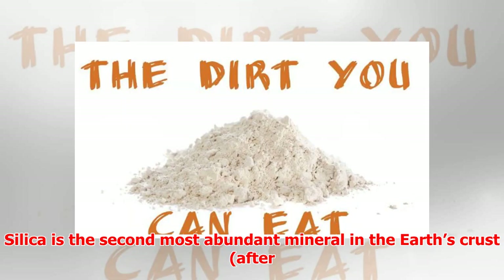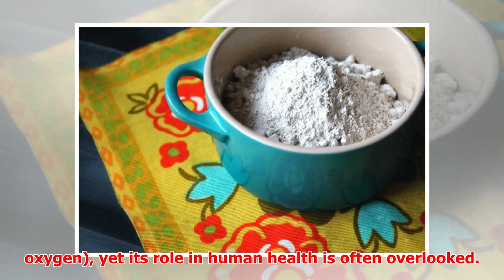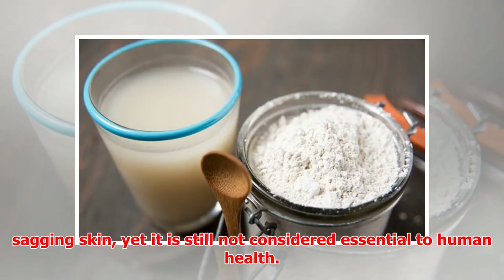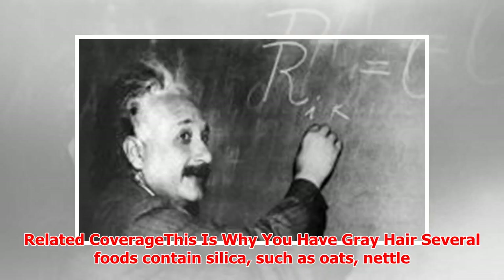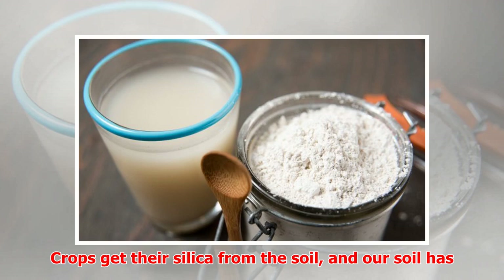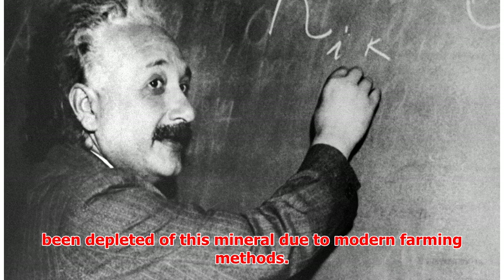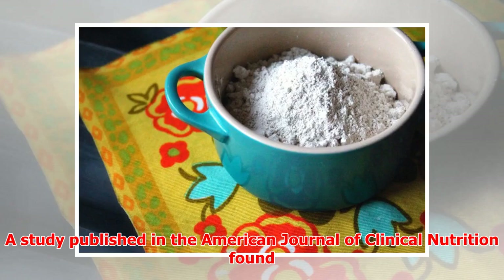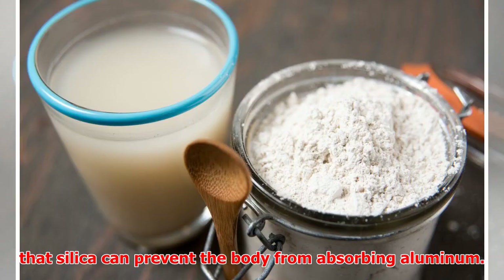Silica is the second most abundant mineral in the Earth's crust, after oxygen, yet its role in human health is often overlooked. Several foods contain silica, such as oats, nettle leaf, and radishes, but we don't get nearly as much as our ancestors did. Crops get their silica from the soil, and our soil has been depleted of this mineral due to modern farming methods. Evidence suggests that regular DE consumption may also rid the body of heavy metals. A study published in the American Journal of Clinical Nutrition found that silica can prevent the body from absorbing aluminum.